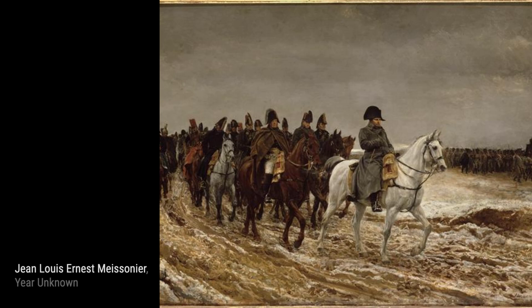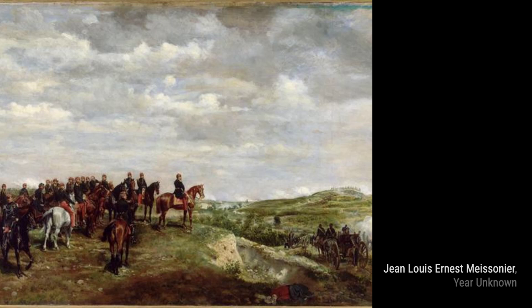In Self-Portrait, Meissonier turns the spotlight on himself, giving us a glimpse into his own world. Through his self-portrait, we can see the dedication and passion that fueled his artistic journey.